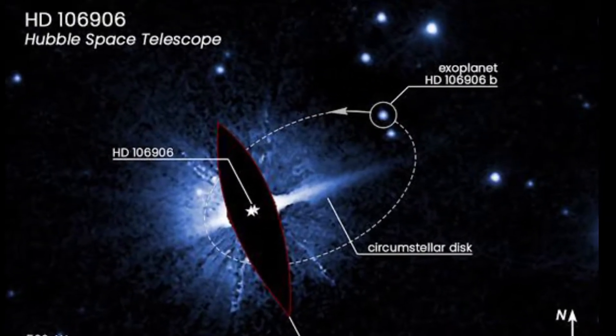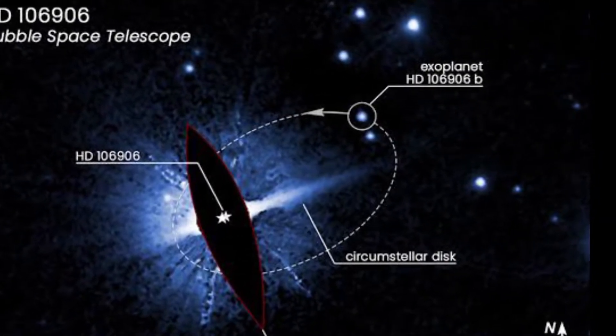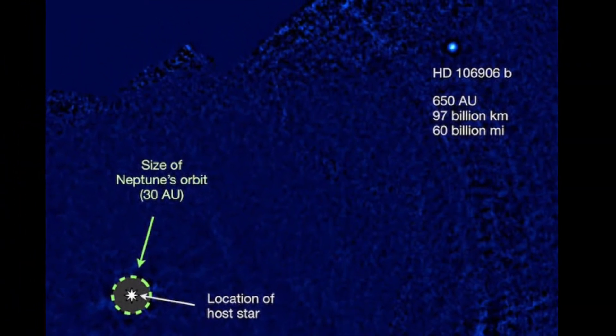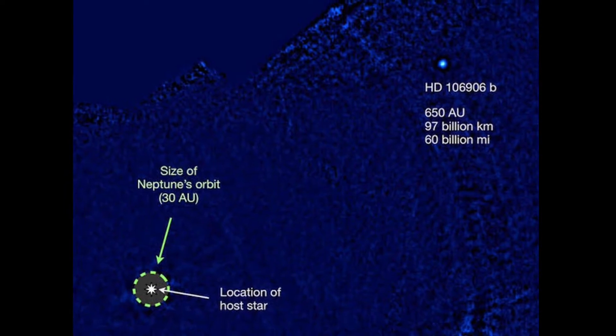Number 4: HD 106906b. This is an exoplanet located 300 light years away from Earth. It orbits its star at a distance of 60 billion miles, which is 20 times the distance between the Sun and Neptune. Despite being so far from its star, this planet has a surface temperature of 1,500 degrees Celsius.